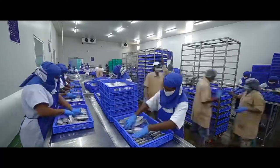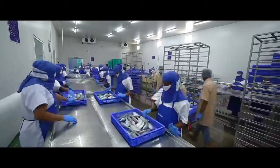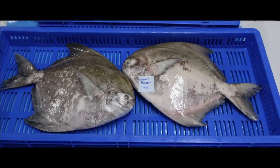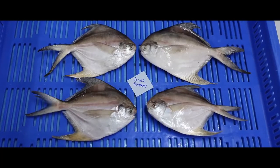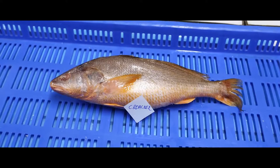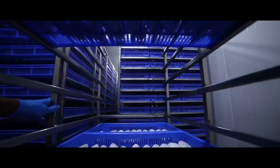In other parts of our factory, we also process various fish products such as snapper, black grouper, spotted grouper, mackerel, Chinese pomfret, silver pomfret, kingfish, black pomfret, croaker, rohu, and many other products.